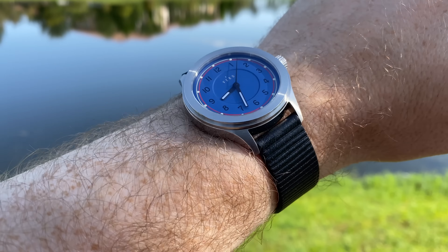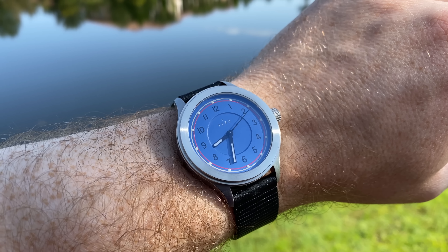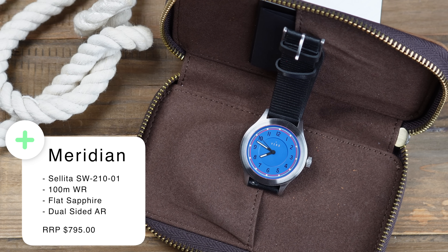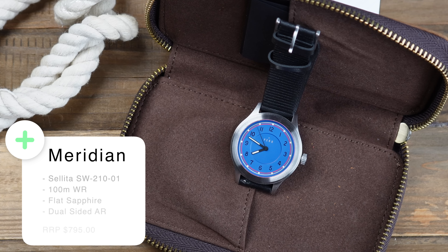But if you like that 38mm case size and you like the field watch aesthetic, it's a cheeky little number this one. When I opened this very nice leather pouch that the watch came in, to say I was pleasantly surprised was a bit of an understatement. I was very, very impressed with this watch when I opened it.